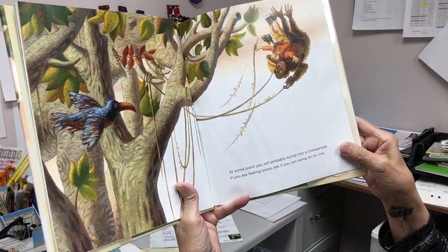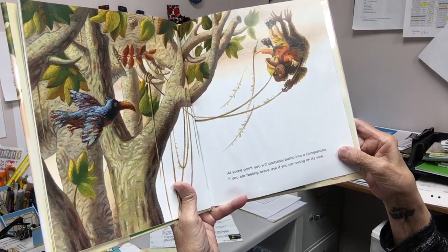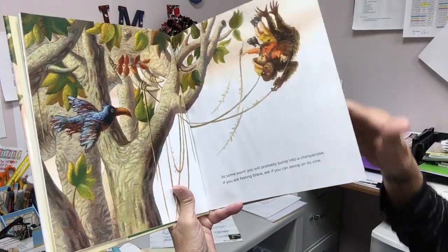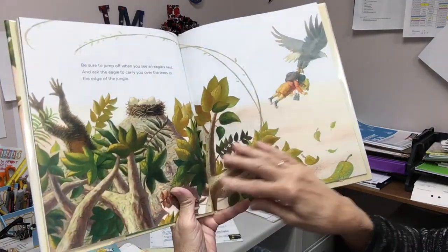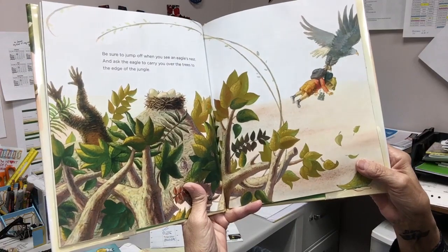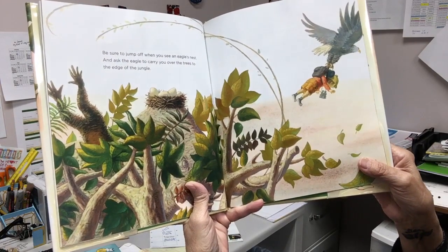At some point you will probably bump into a chimpanzee. If you are feeling brave, ask if you can swing on its vine. Be sure to jump off when you see an eagle's nest, and ask the eagle to carry you over the trees to the edge of the jungle.